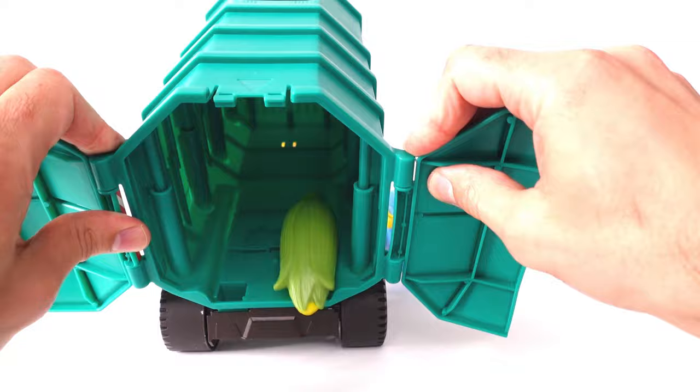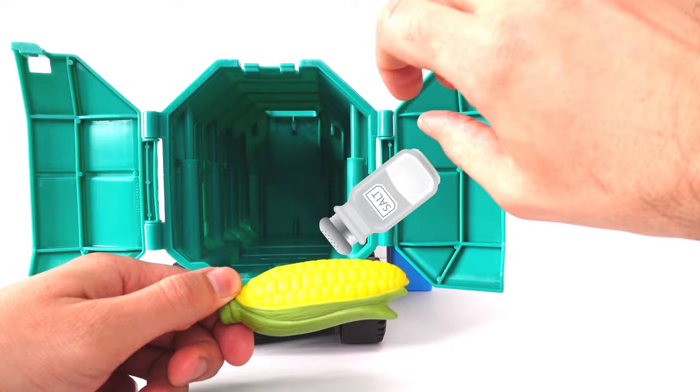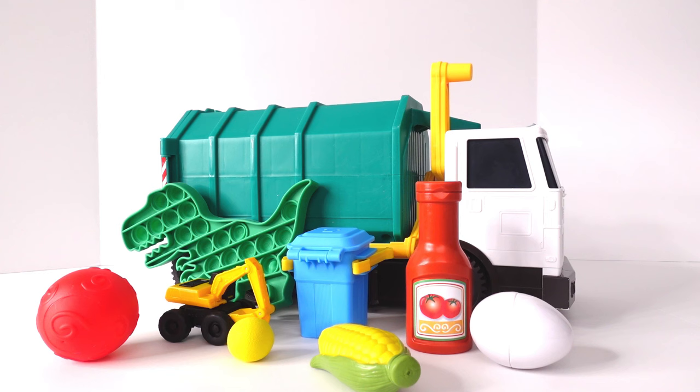And what is that? Last thing in the back! Corn! Wow! I love corn! I like to put some salt on it and eat it! The corn is yellow!